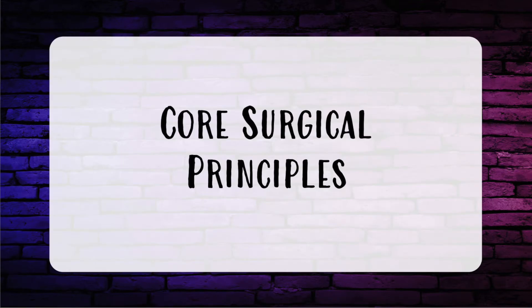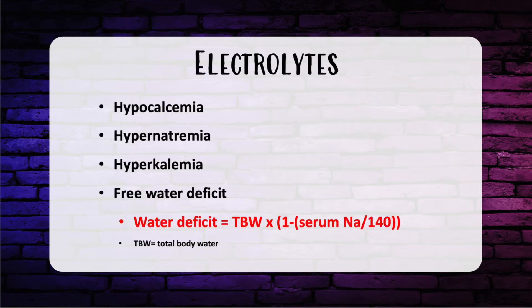I also urge everyone to check our YouTube channel as we will have visual supplements to this episode and, as always, evidence-based citations. Let's get started with electrolytes. Hypocalcemia causes perioral numbness and tingling. This can be seen with parathyroidectomy, which can happen with a major resection by ENT accidentally or with thyroidectomy. Hypernatremia symptoms include nausea, vomiting, and confusion.